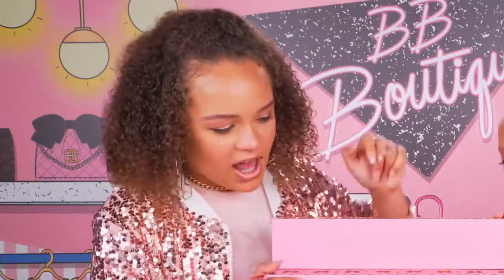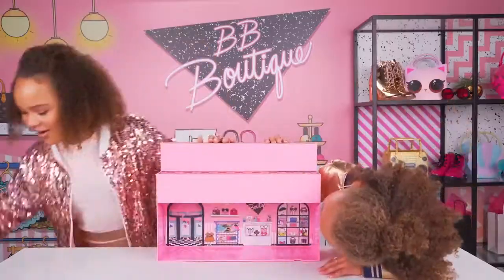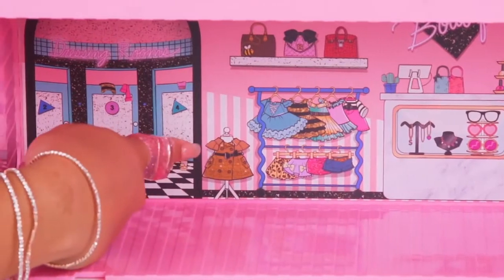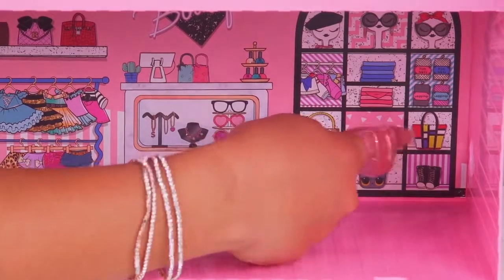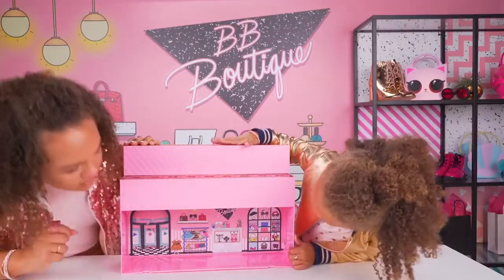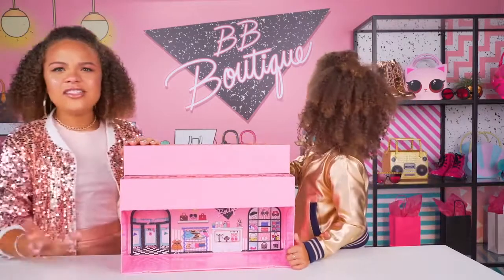Let's see what's inside. BB Boutique! It's Boss Queen's dress and Lil' Shape's purse! Now we know where they shop. Wait a minute — I've seen this place before. But where? I know!